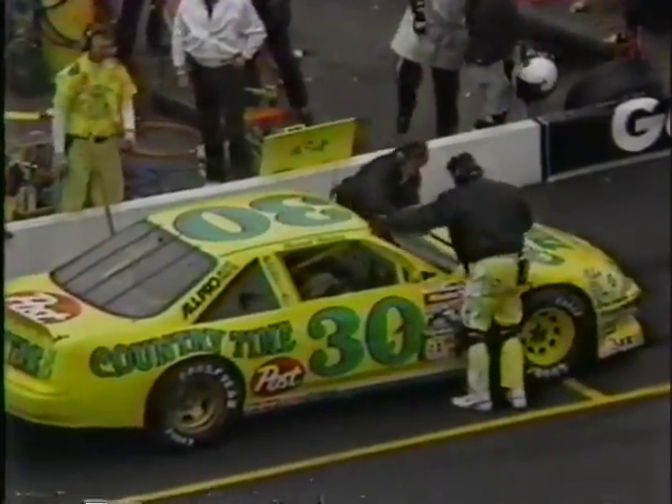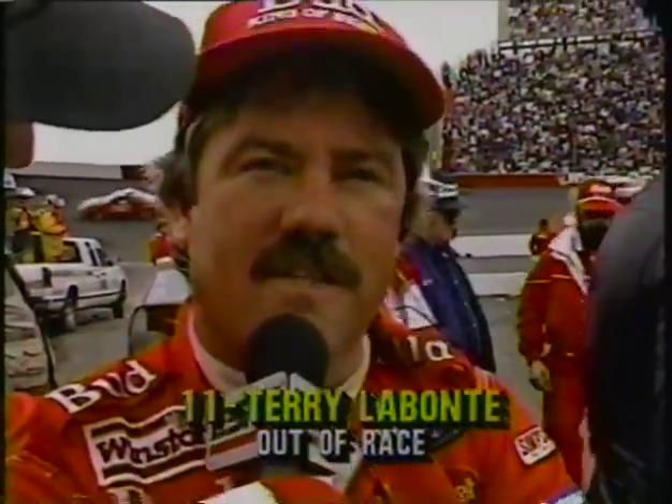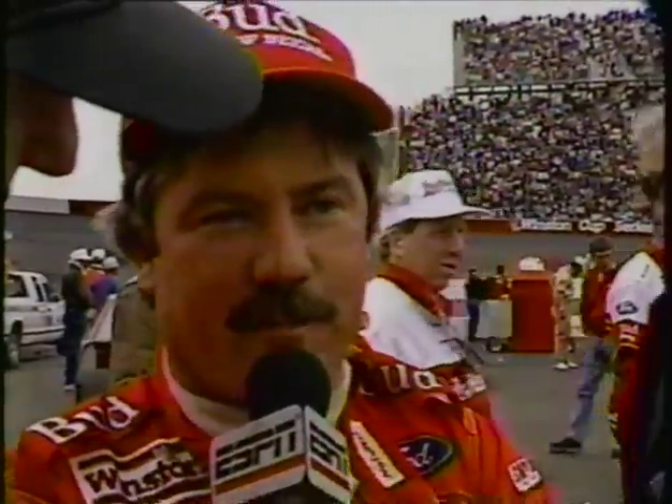Let's go to Benny Parsons with Terry Labonte. Terry, you took one of the wildest rides I've ever seen at a racetrack just a few laps ago. The number 75 car blew a tire, came off the wall, and caught me right in the right rear — just tore the rear end and everything right out from under the car and spun me around. It's a shame — it was the best we've run all season long, we really had it hooked up here today. They're working on the car just trying to get to where they can load it. If they can get it fixed and go back out to pick up some points, they'll do that.